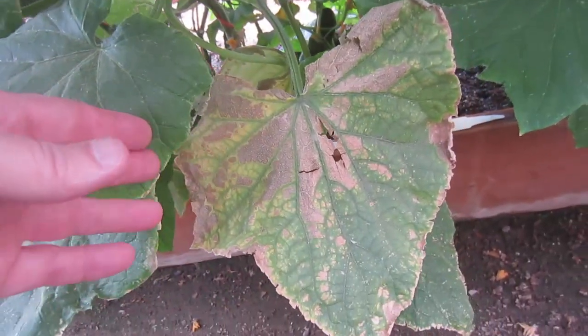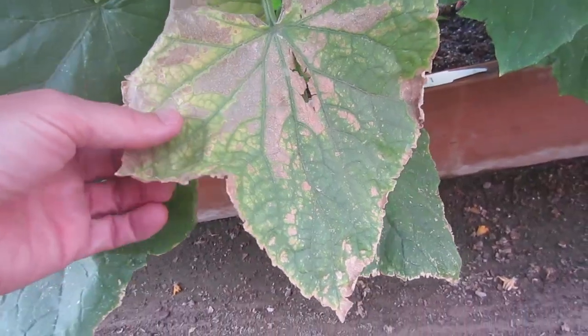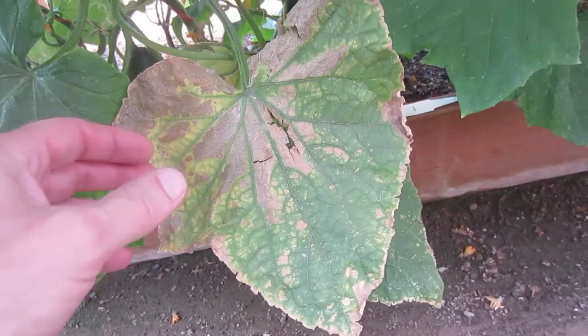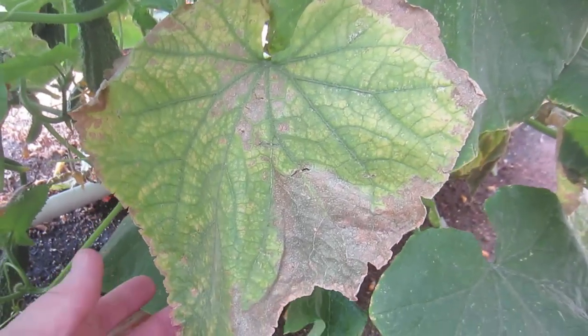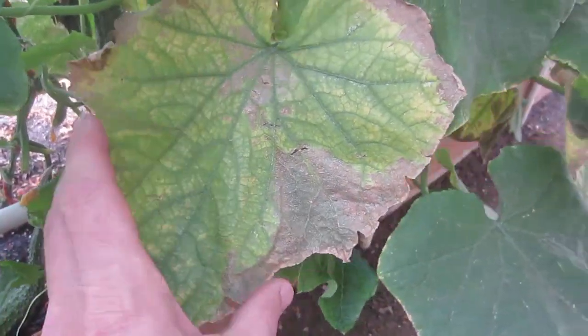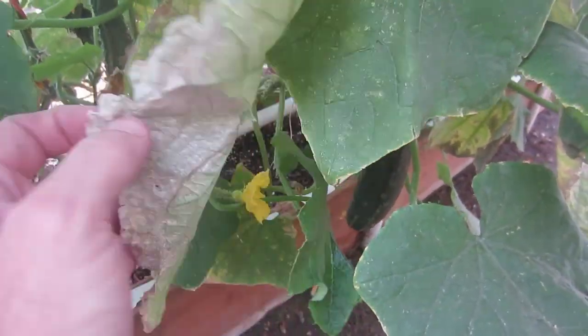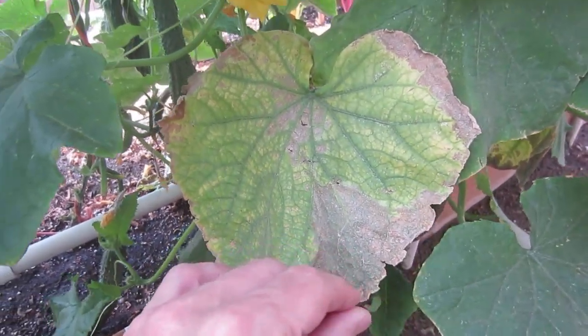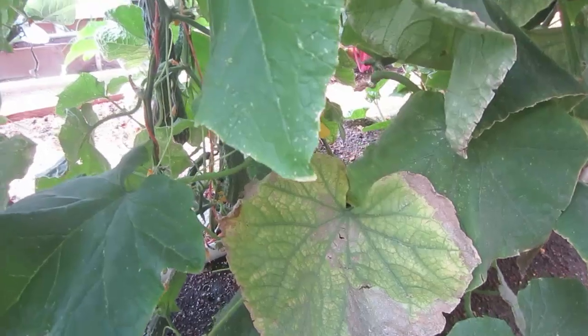Holy cow! Look at this! My goodness, I wonder what kind of disease I have here. I am in trouble. Here's another one. Something is terribly wrong. I wonder if I've got a fungus, or maybe I just need to remove the whole plant from the garden. It could be disease and could spread to the rest of my garden.